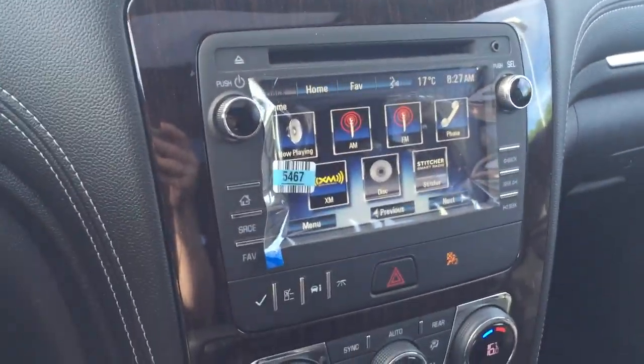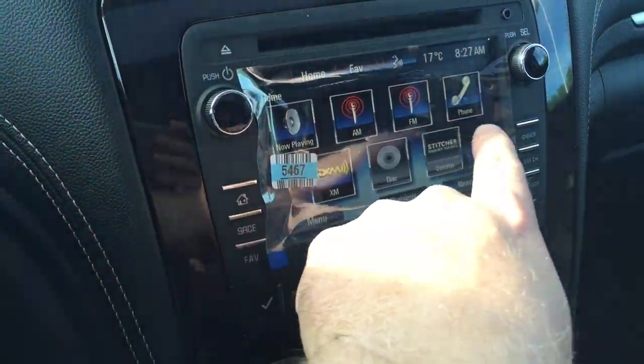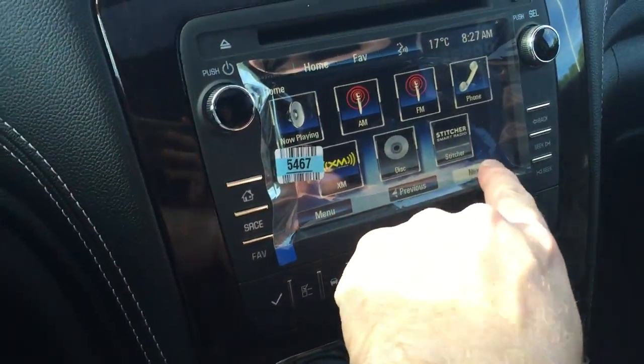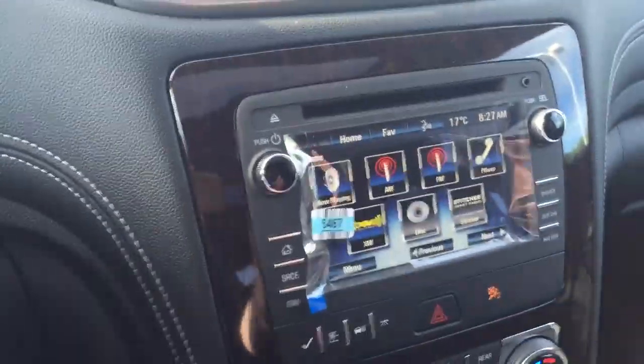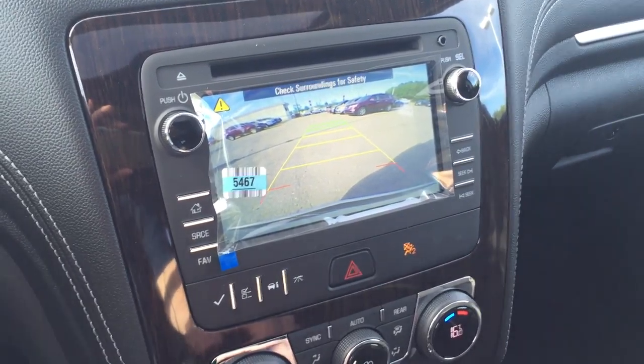Here's the color touchscreen. We're connected with Chevy MyLink. You have what's playing now — AM, FM, phone, XM, disc, Stitcher, Smart Radio, picture viewer, text messaging, Bluetooth audio, USB front auxiliary, settings and tone, and back to the home screen. If you put the vehicle into reverse, that color touchscreen becomes a beautiful rear-view color camera.